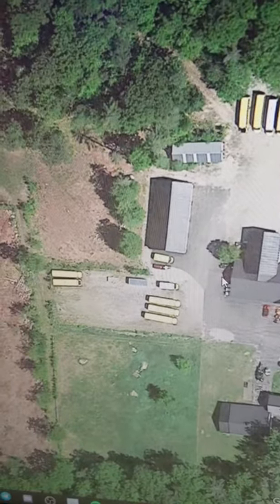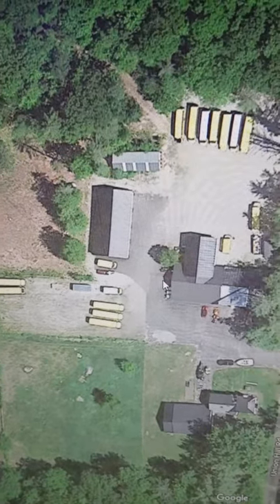And here's the lot overall. It looks like there might have been a little more added since the Street View went in. Make sure and subscribe for more school bus related content.